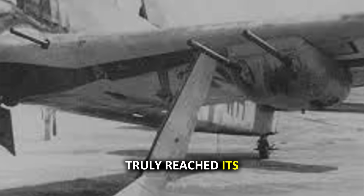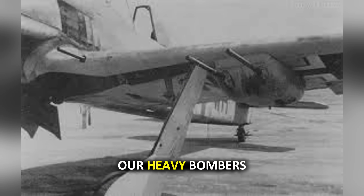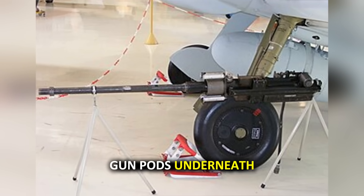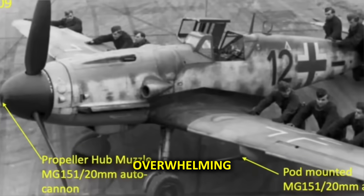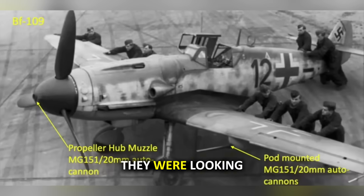This weapon truly reached its terrifying potential on a specialized aircraft designed for one purpose only: hunting and destroying heavy bombers. The Focke-Wulf FW-190 A5/U12 was no ordinary fighter. The Germans equipped this dedicated bomber hunter with six MG-151 autocannons, mounting gun pods underneath the wings specifically to house these weapons. Six 20mm cannons all focused on a flying fortress, each one firing high-explosive mine rounds designed to tear the aircraft apart from the inside — the psychological impact on bomber crews must have been overwhelming.